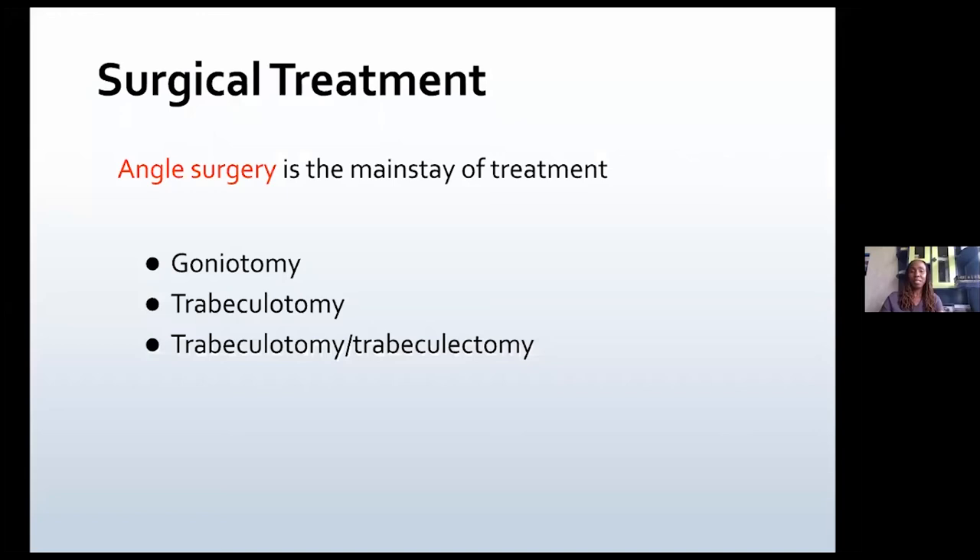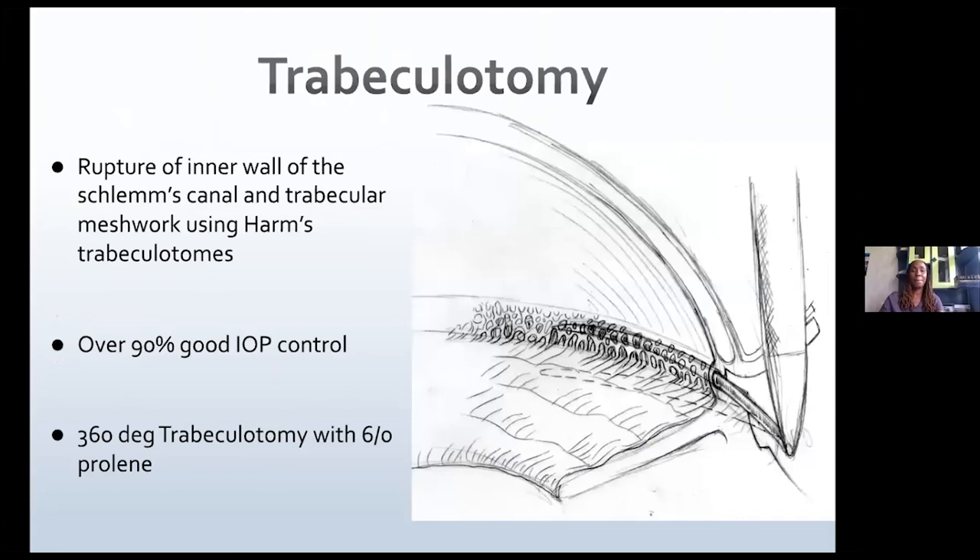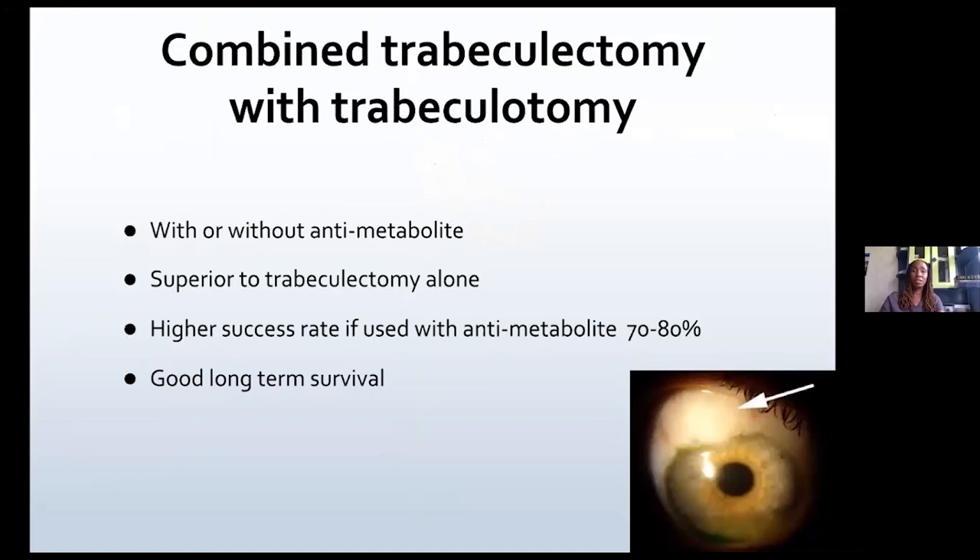Surgical treatment: angle surgery is the mainstay of treatment. This is usually goniotomy, trabeculotomy, or combined trabeculectomy-trabeculotomy. Goniotomy is indicated when the corneas are clear — you remove the obstructive tissue and restore direct flow of aqueous to Schlemm's canal. It's a good procedure especially in patients presenting below one year of age, achieving 64 to 79% IOP control, though you may need to repeat it. Trabeculotomy, using the HAMS trabeculotome to rupture the inner walls of Schlemm's canal, achieves 90% IOP control. You can also substitute with a 6-0 prolene suture for 360-degree trabeculotomy. My preferred procedure is the combined trabeculectomy-trabeculotomy with anti-metabolites.